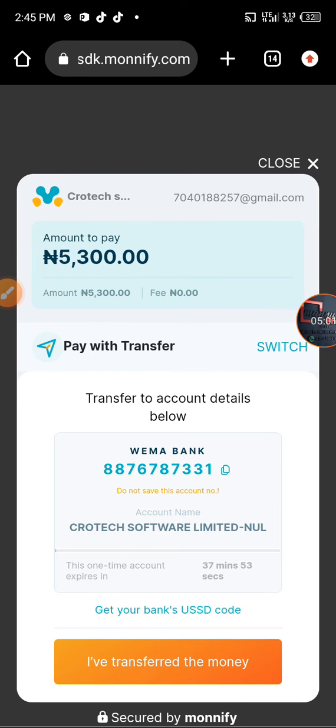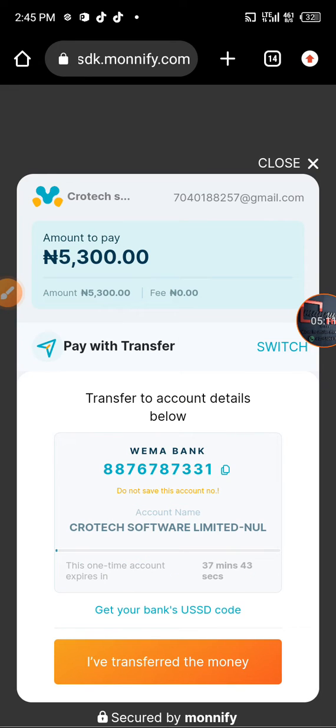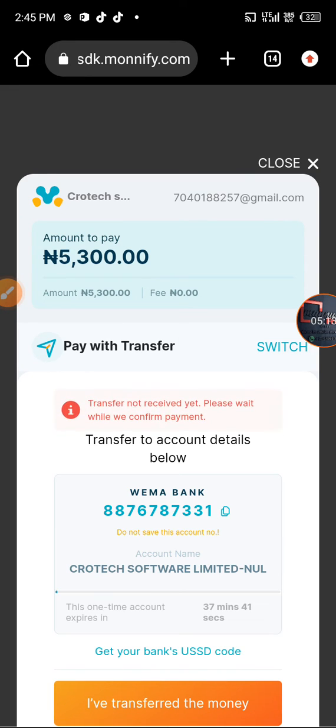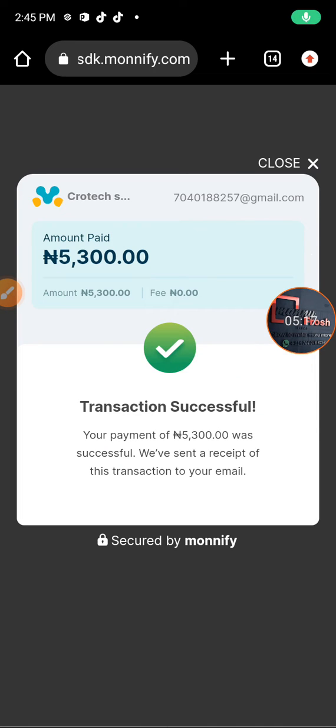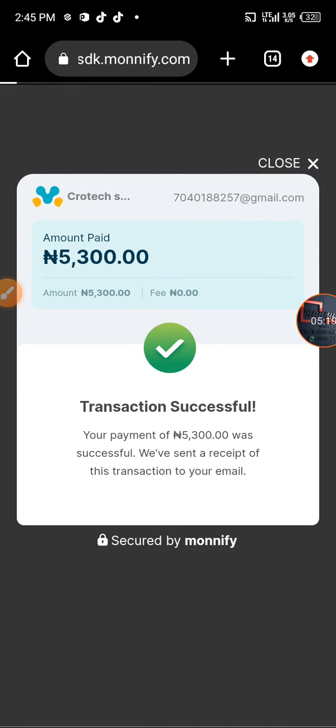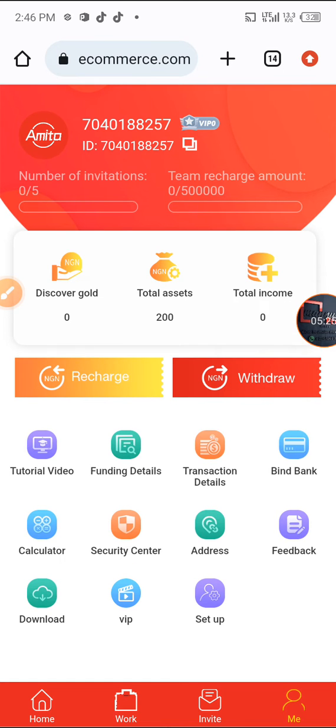I've made the payment of 5,300. I click on 'I have transferred the money.' It says 'transfer not received yet, please wait while we confirm the payment.' After waiting, it confirmed that my transfer transaction is successful. Let me check my balance now.